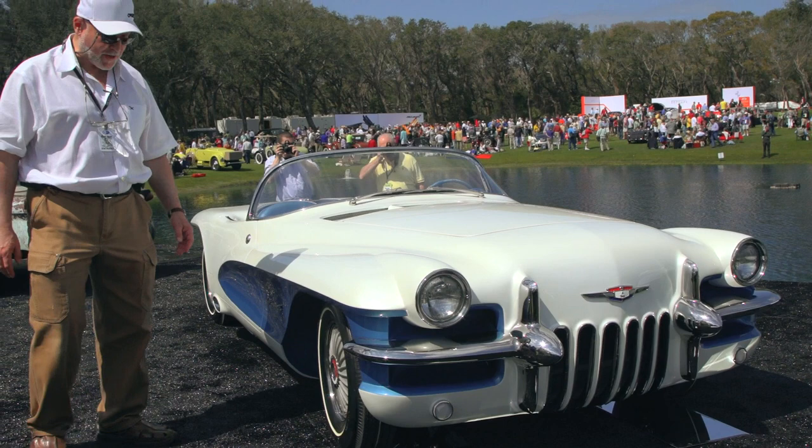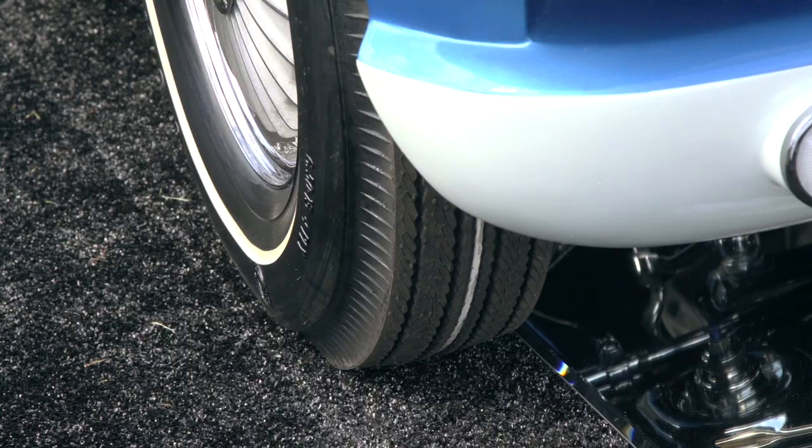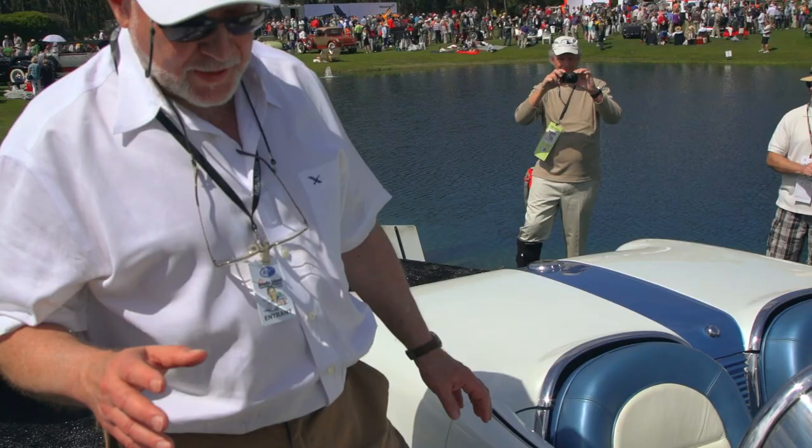Another unique thing about this car is that because it was a show car, we have mirrors under the car so you can actually see the chrome suspension. Very unusual — it's the only car I know where General Motors really did the bottom in chrome.